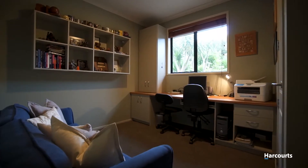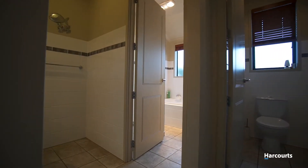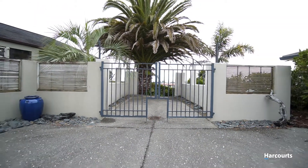A large double garage, plenty of off-street parking and ample storage throughout the house completes this picture. There is even a separate secure space to lock up the boat or camper van.